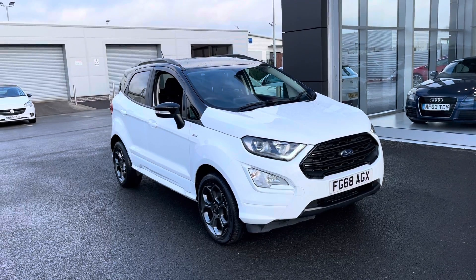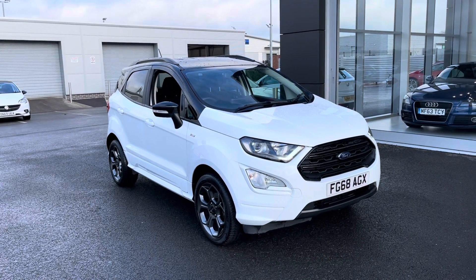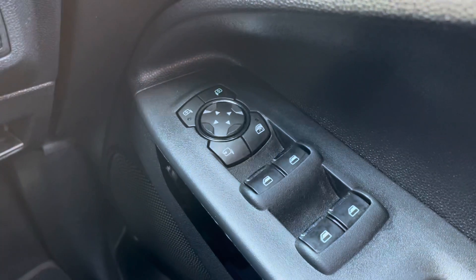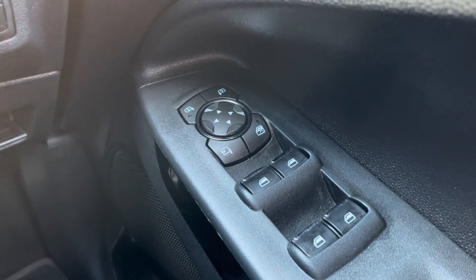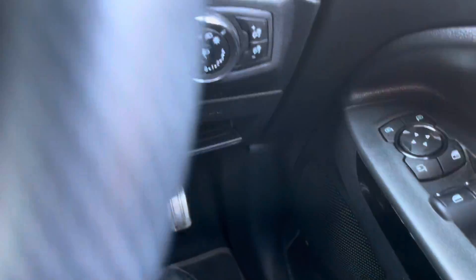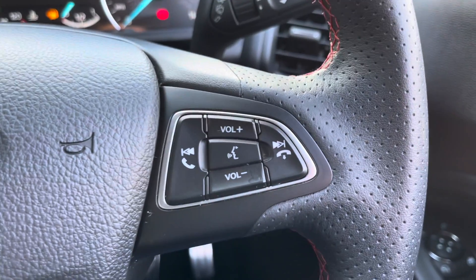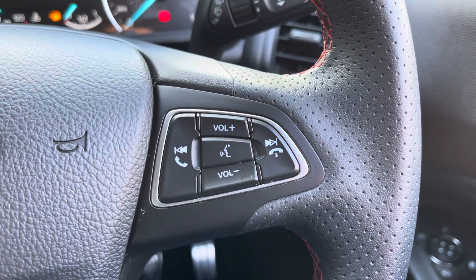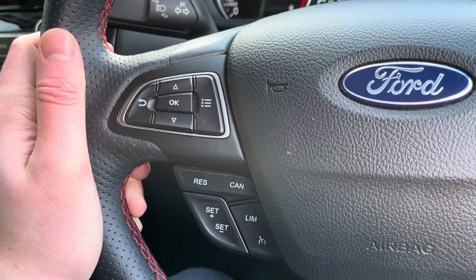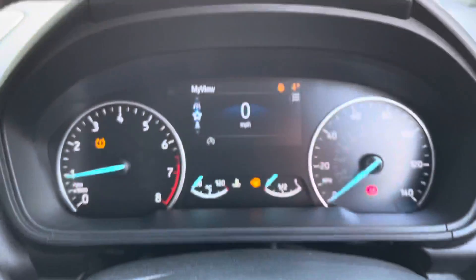That concludes our 360 degree tour around the vehicle. Now I'm going to go inside and explain some of the features in a bit more detail. Starting off, you've got your four electric windows with wing mirror controls and the ability to fold them in, central locking, and your automatic daylight sensor and lights. There are steering wheel mounted controls on both the right and left, including cruise control, which makes those motorway journeys a lot easier.